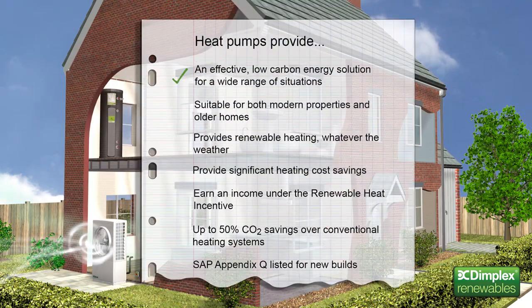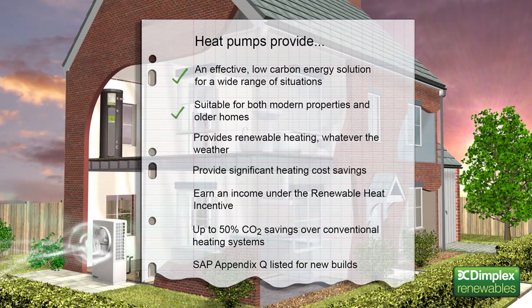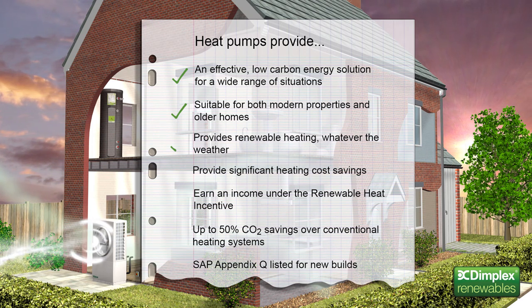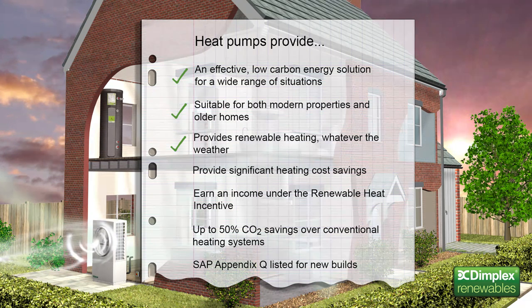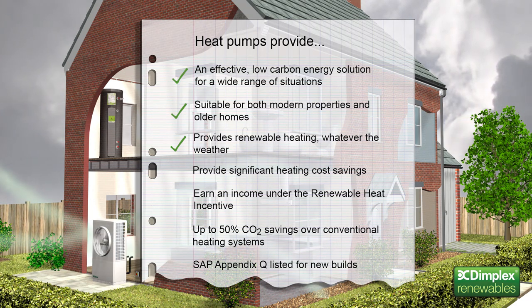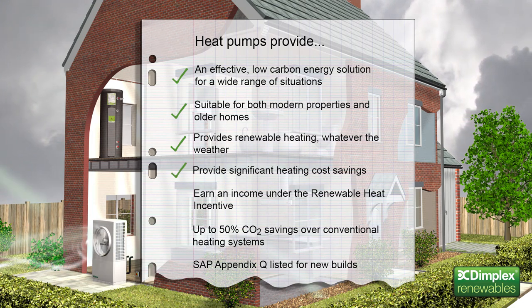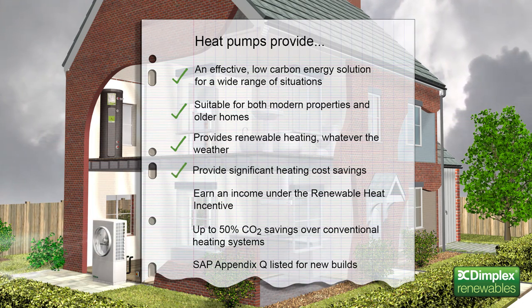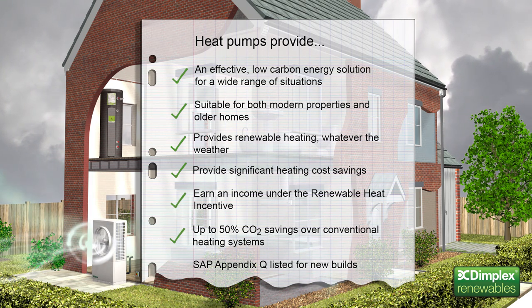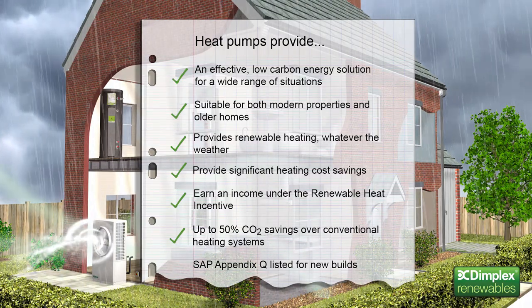Heat pumps provide an effective low-carbon energy solution for a wide range of situations. They're suitable for both modern properties and older homes with good levels of thermal insulation. Heat pumps quietly and efficiently extract renewable heat from the ambient air, whatever the weather, to produce hot water for the home's heating system. For homeowners, especially those off the gas grid, they can provide significant heating cost savings, and potentially earn an income under the Renewable Heat Incentive. For house builders and self builders, they can provide up to 50% CO2 savings over conventional heating systems.